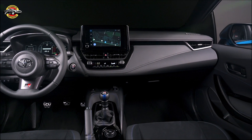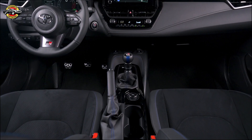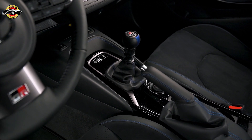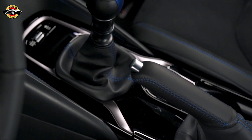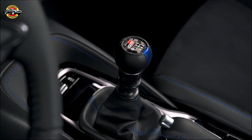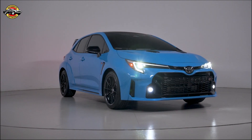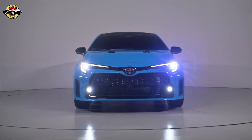The 2024 GR Corolla Circuit Edition, a true embodiment of the GR Spirit, will be available this coming winter. Pricing and further details will be announced soon. Thank you for joining us on this exciting walkaround of the 2024 Toyota GR Corolla Circuit Edition. Stay tuned for more updates on this exceptional sports car from Toyota.